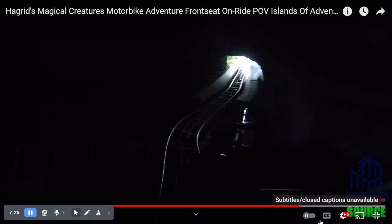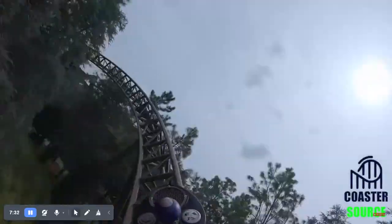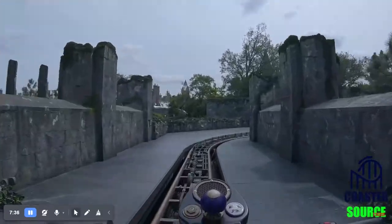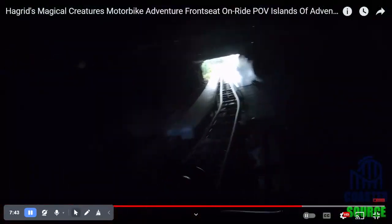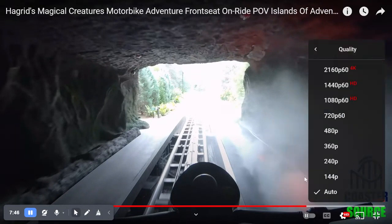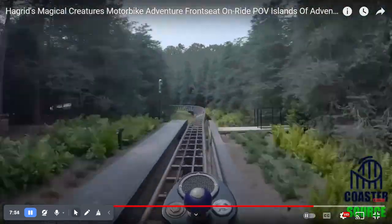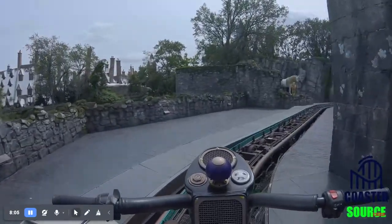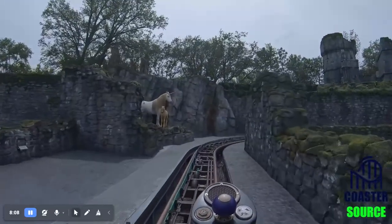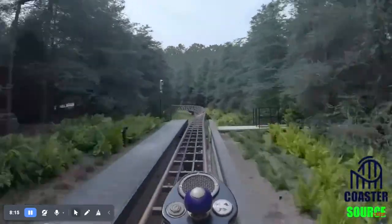Here is Hagrid's Motorbike if it went 100 miles an hour on this launch. And for some reason today I've been very into looking at Slinky Dog. Slinky Dog Dash is like a small family coaster — I wouldn't really call it a family coaster since it's not very intense.